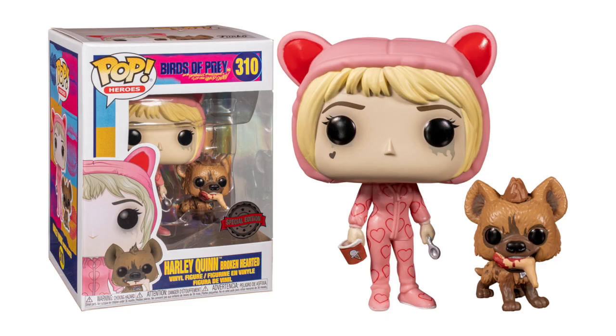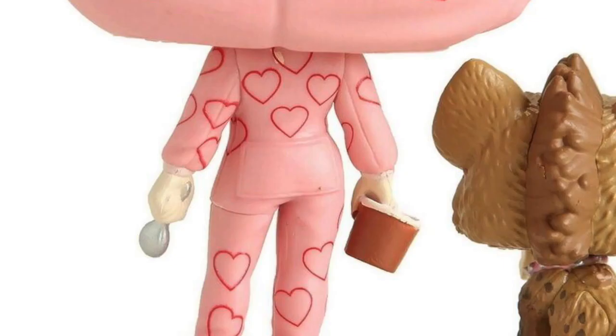Another very unique pop from Birds of Prey is the Broken Hearted Harley Quinn, and I believe this was a Box Lunch exclusive. What I like about this one is that it's a lot different than all the other Harley Quinns, but you can still tell it's her because of the little heart tattoo, and of course her hyena that's eating a human foot. They did the running makeup under the eye really well — it's subtle but noticeable. There are also a couple of little details you don't notice right away, like it says 'Bruce' on the hyena's dog tag, and Harley Quinn has a little butt flap. Just a great pop all around.